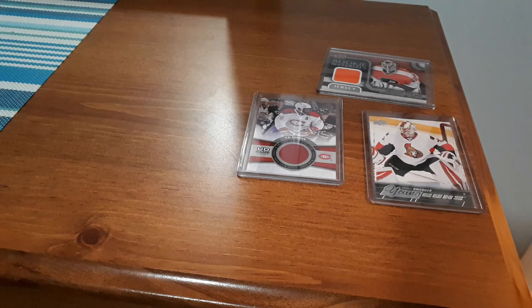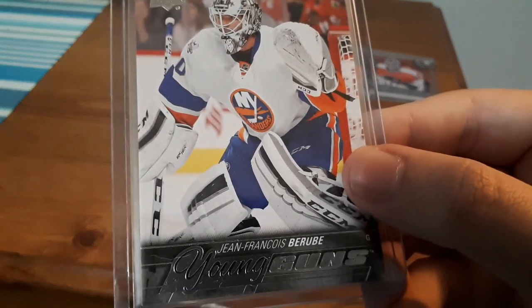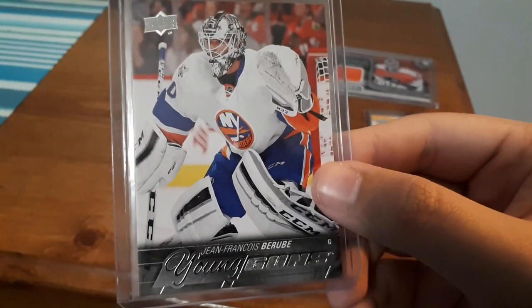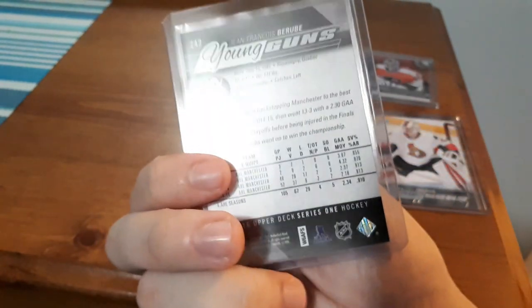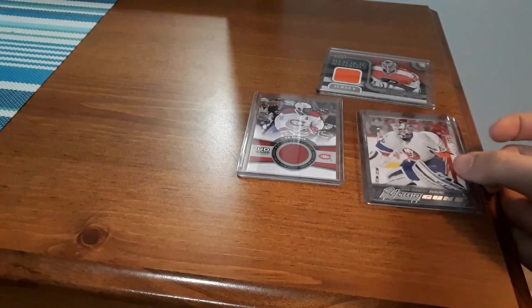I ordered one card but they also sent a Young Guns as a bonus — a Young Guns for Jean-François Bérubé. I probably butchered that name because I'm not too familiar with him, but to get another Young Guns in my collection, a 15-16 goalie card, that's a nice one to get.